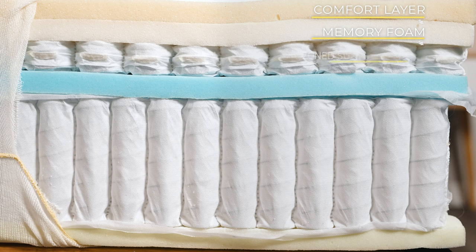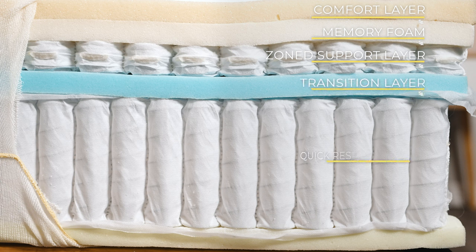Following this is a zone support layer made of micro pocket springs for maximum pressure relief and stabilizing foam to eliminate motion transfer. At the base of the mattress are active response pocket springs for superior stability and motion isolation with perimeter edge support.